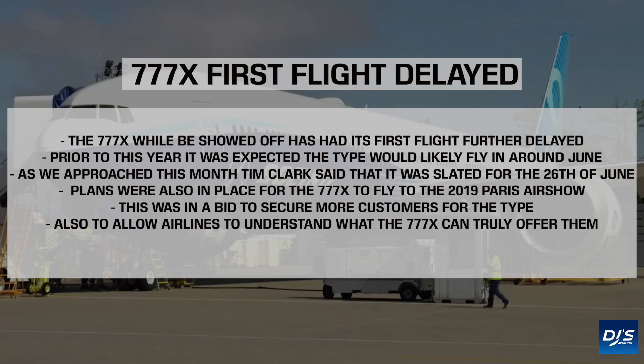The 777X, while being shown off, has had its first flight further delayed. Prior to this year, it was expected that the type would be flying in around June — so this month. As we approach this month, Tim Clark said that it was slated to have its first flight on the 26th of June.